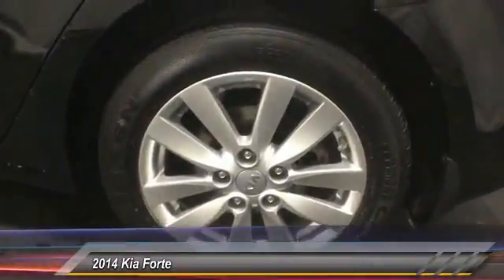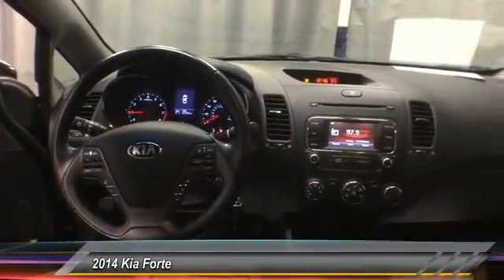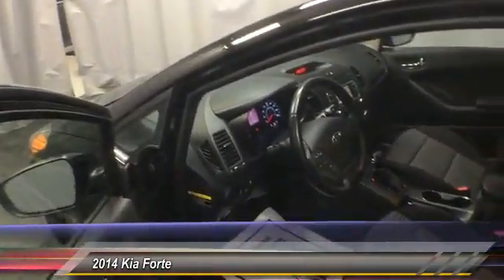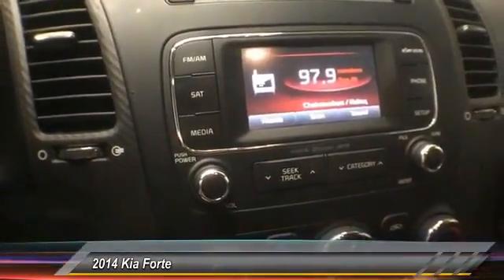This vehicle has less than 50,000 miles. Here are some of this vehicle's great options: traction control, leather-wrapped steering wheel, dual airbag, air conditioning, four-wheel disc brakes, electronic stability control, rear window defroster, power windows, CD player, fog lights.